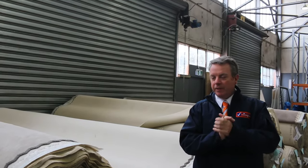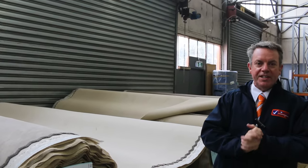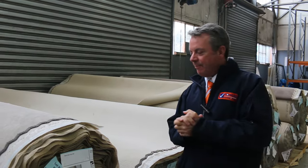G'day, I'm John from Bowers Auction and Sales. I'm here to preview tomorrow's floor covering auction. That's Wednesday the 15th of November at 10am.